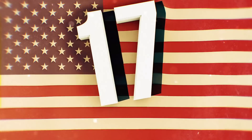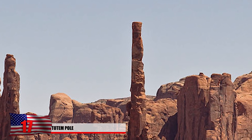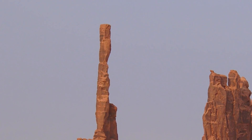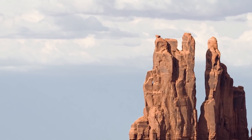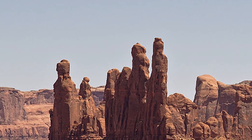Number 17: Totem Pole. Normally totem poles are made of wood, but in this case it's made of stone. Also found in Arizona's Monument Valley, this strange rock soars 450 feet into the sky. It's another example of a butte where parts of the stone are more susceptible to erosion than others. Naturally eroded by wind for millions of years and dry desert heat, it creates a unique formation that's hard to see anywhere else in the world.